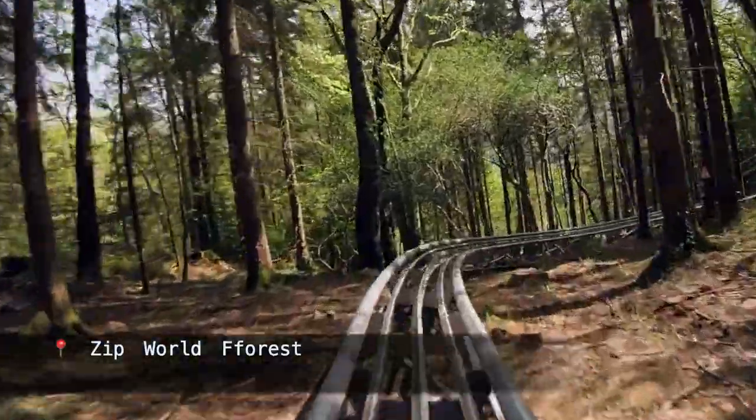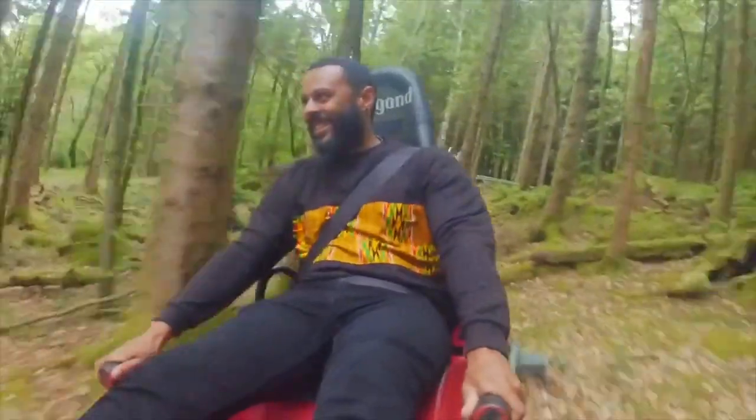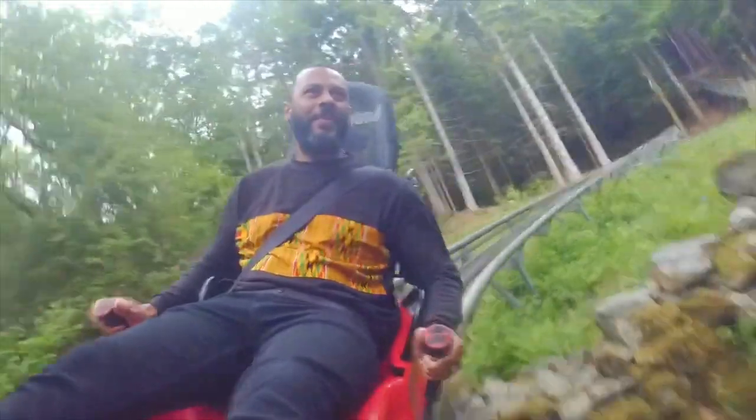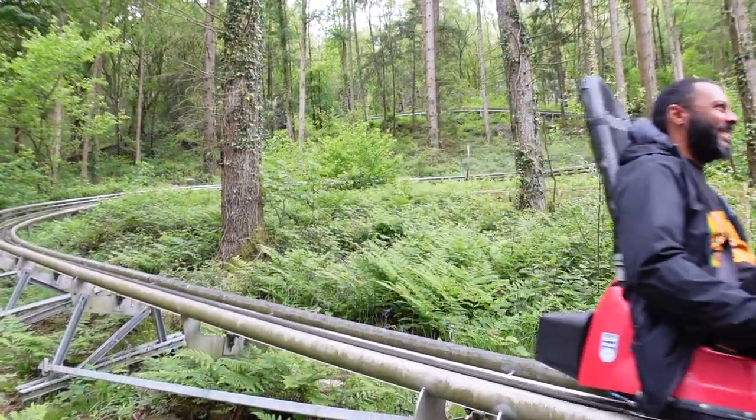The next part of the adventure was a trip to Zip World Forest for a ride on something called the Forest Coaster. Unfortunately Sarah couldn't go on it because she's pregnant and pregnant people aren't allowed, so Jay just went on his own. Not gonna lie, I probably enjoyed that a little bit too much for a man in his late mid-30s.